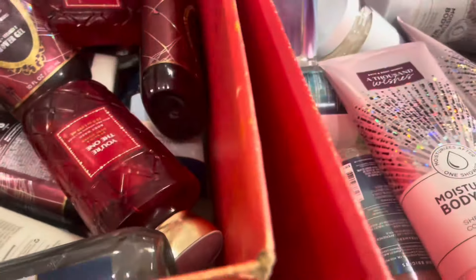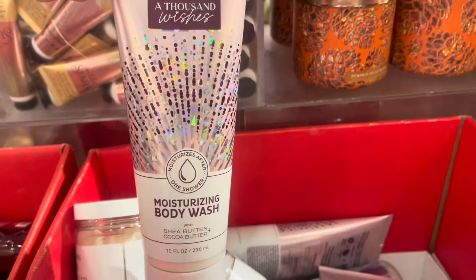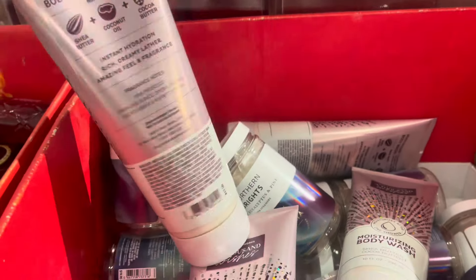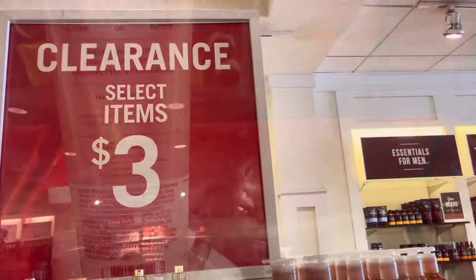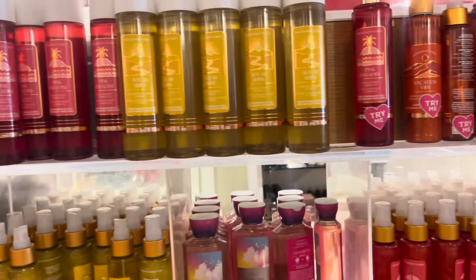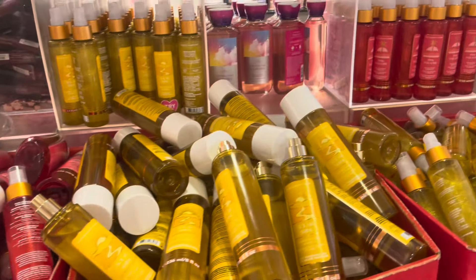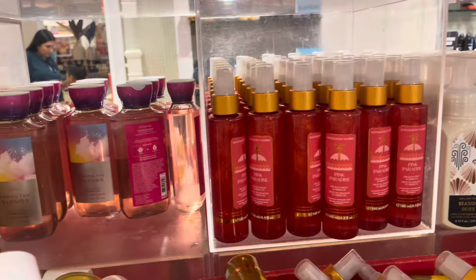If you're a Pumpkin Can Waffles fan, the outlet store still has them. You're the One sold pretty quickly — they had more last time. A Thousand Wishes in the moisturizer and body wash for 75% off in the old packaging for $13.50 — that's a great price. In the $3 section they have one more of the Sugar Snickerdoodle in the mason jar single wick.